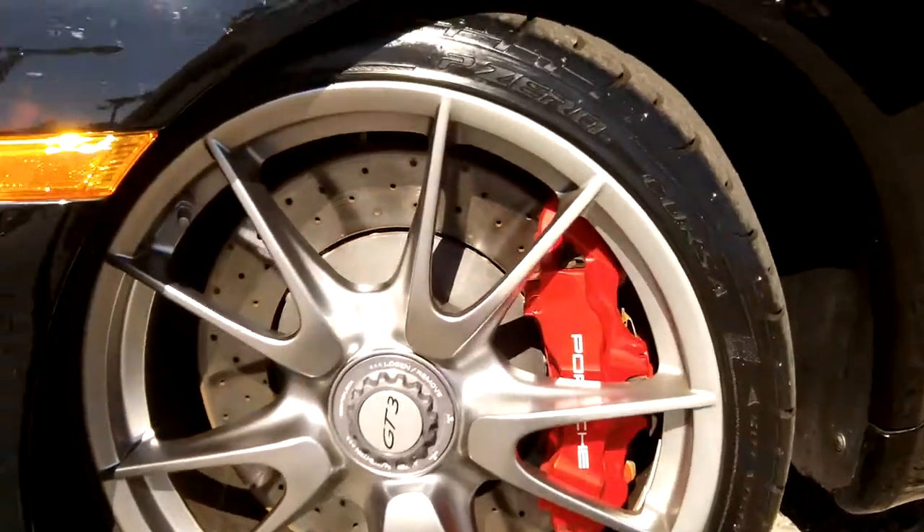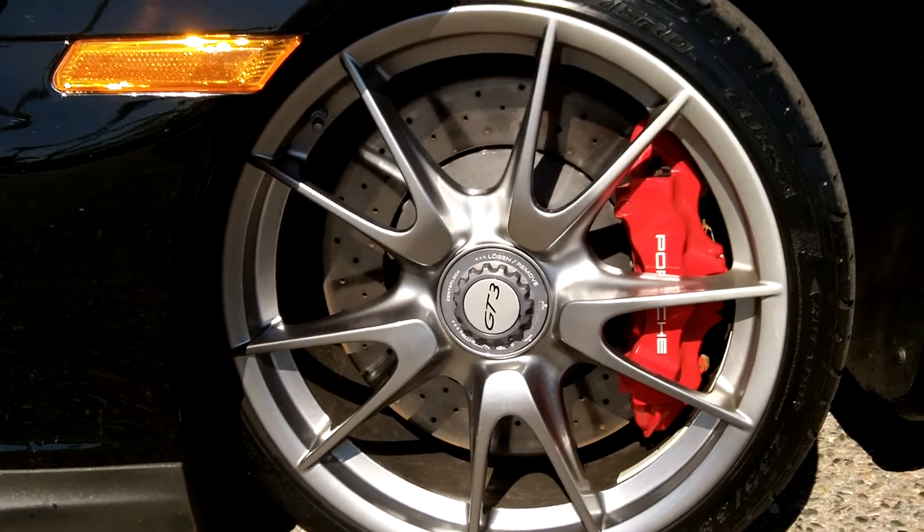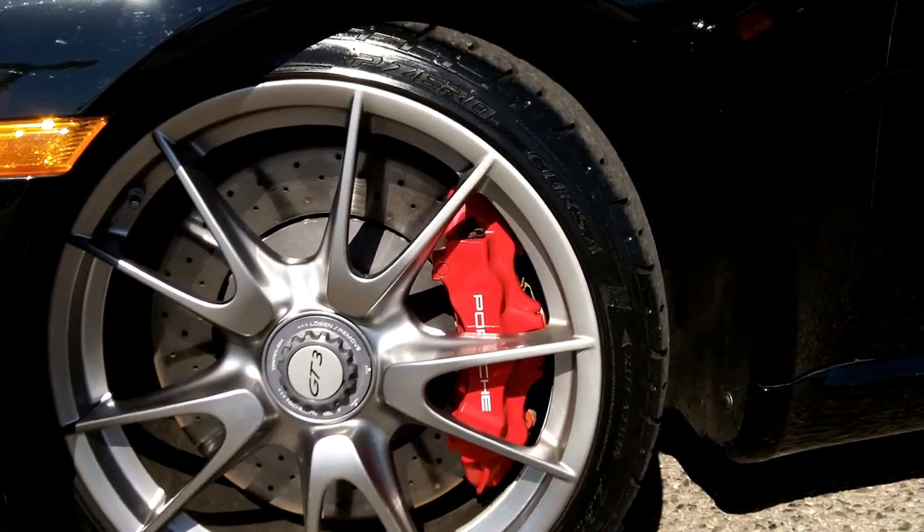There's a look at the 19-inch alloys. It's got drilled rotors, tire pressure monitors, and large calipers for great stopping power at high speeds.